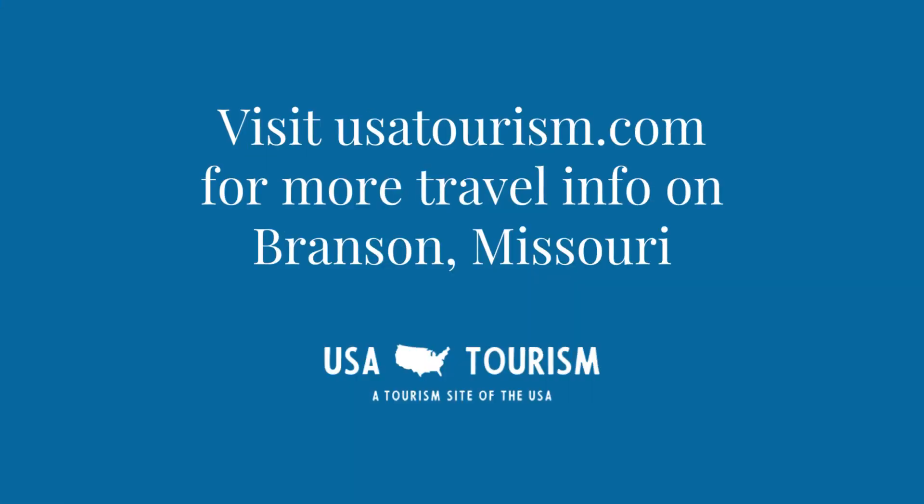So there you have it — a mouth-watering guide to Branson, Missouri. Make sure to loosen your belt and happy dining. For more tasty recommendations, be sure to check out our article on places to eat in Branson, Missouri.